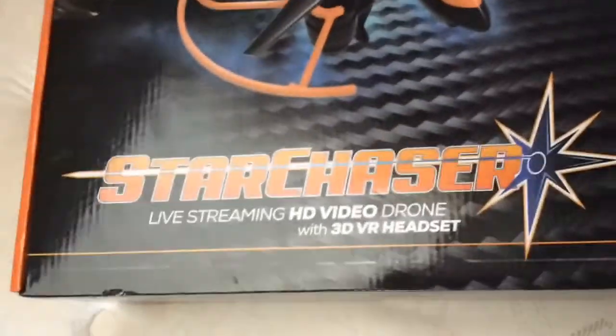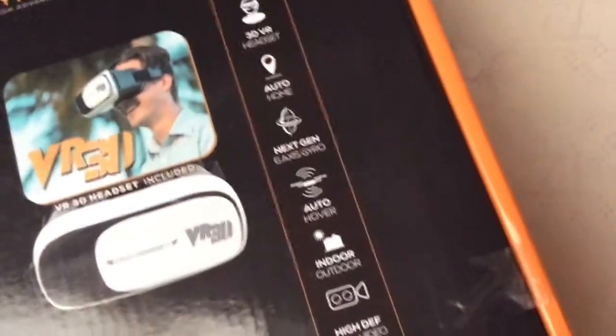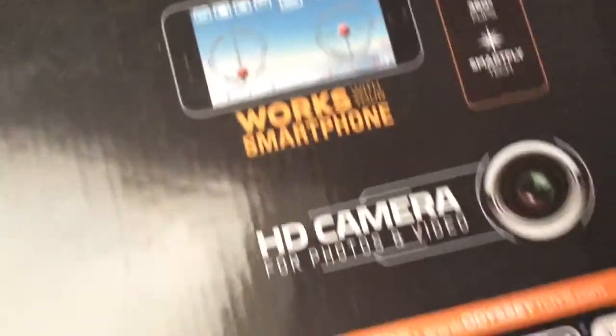It's a Star Chaser live-streaming HD video drone with a 3D VR headset included. It's got auto home, auto hover mode for indoor or outdoor, high definition, 360 flips, smart fly, works with your phone, and has an HD camera. I've got to download the app to get it going.